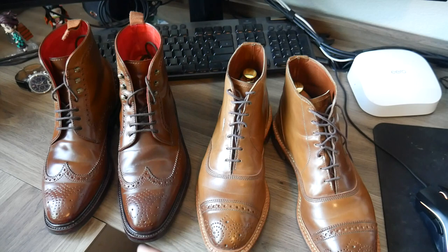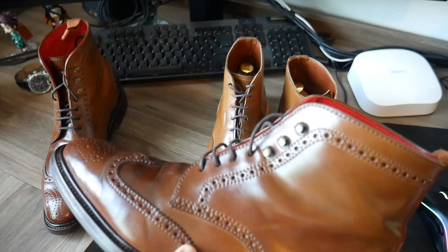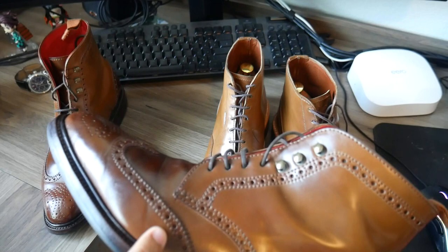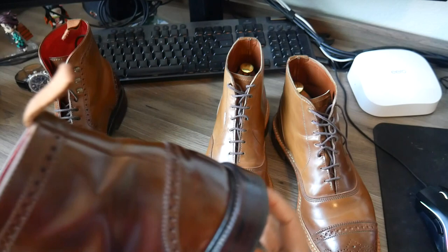You will see how the broguing is not as sharp or crisp as on the Carmina. The triangles created — I believe it's called pinking — are not as sharp as on the Carminas. The Carminas have very nice sharp triangles created with a roller done by hand, instead of a pressed machine that does all the broguing and pinking in one shot. Hence the lack of detail on the Allen Edmonds versus the hand-rolled Carminas — you have better quality, more consistency, and sharper details, and of course you have to pay for that.